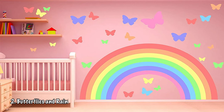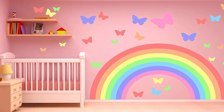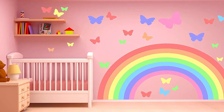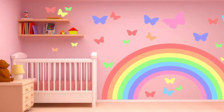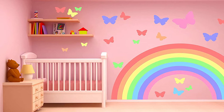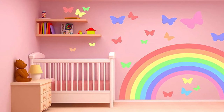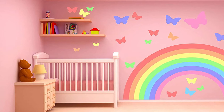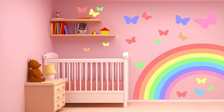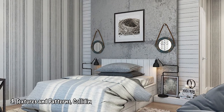Number two: Butterflies and rainbow — the wall painting idea for your girl or boy. Are you looking for a bedroom idea for your newborn? Our take is to go with pink, since this color will never go wrong. Painting the walls with pink brings out the happy and cheerful side, which is suitable for children. The important part is to paint a rainbow and some butterflies all over it to make it more playful, as you can see in the picture.